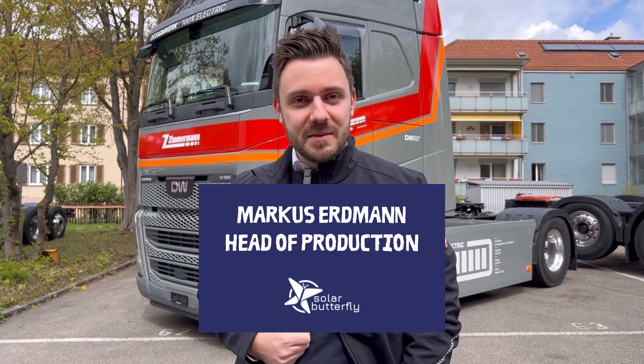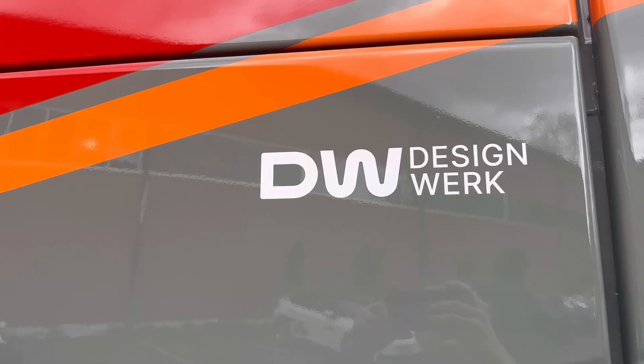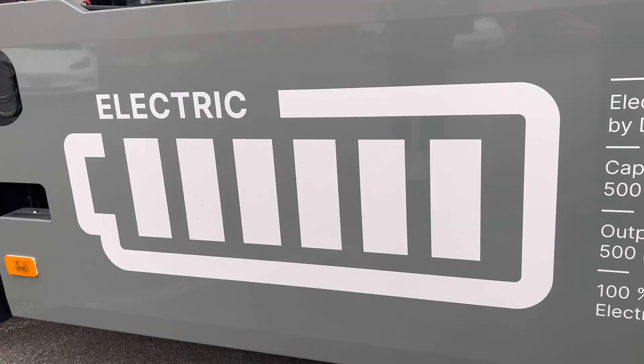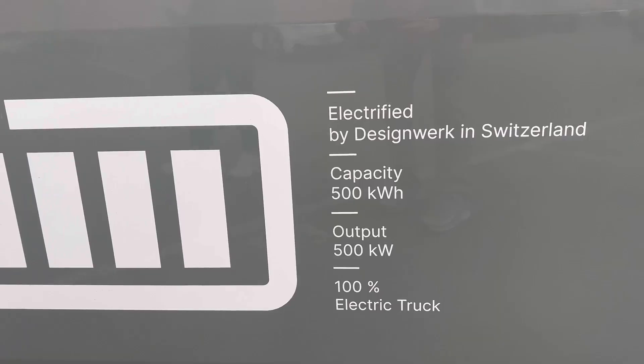Hi, hi all. This is Markus Erdmann. I'm the head of product management at Designwerk. It's a Swiss-based company and we are building battery electric trucks, charging equipment, also batteries and newest battery-backed charging equipment.